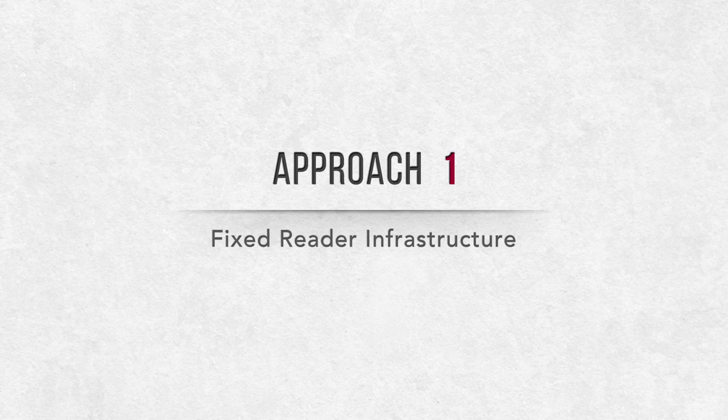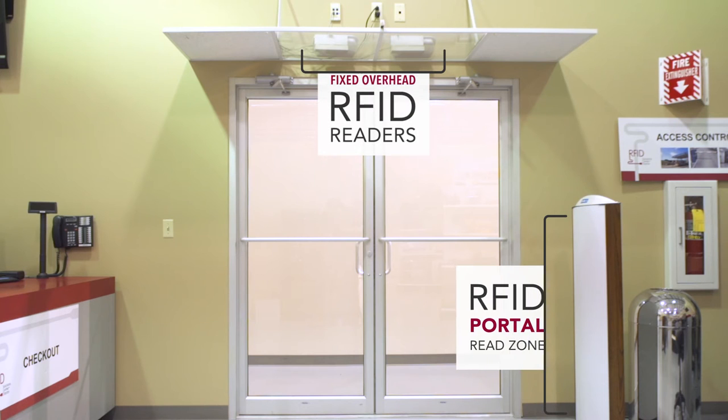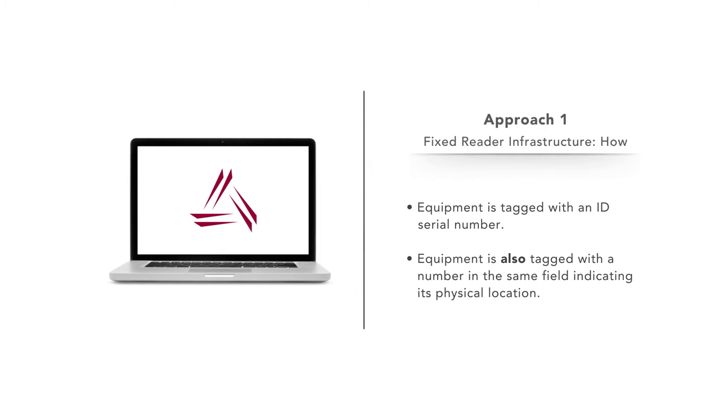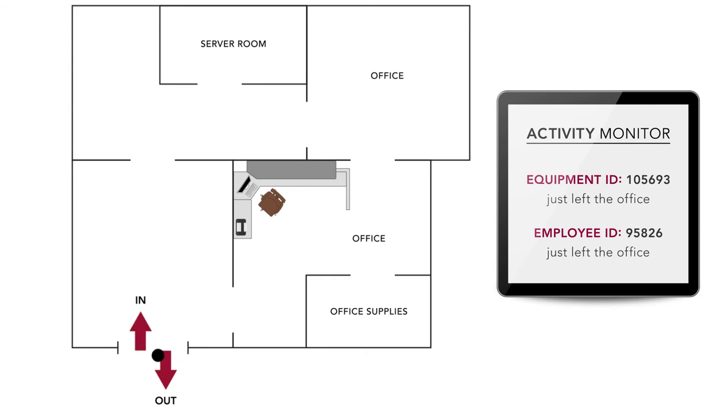1. Fixed reader infrastructure. Reader antennas are placed at the in and out choke point, and reader antennas are placed in the ceiling. All equipment is tagged with both an ID serial number and a number in the same field indicating its physical location. Equipment is continuously monitored from the ceiling, and movement in and out of the room is tracked at the doorway, including the RFID-badged employee.